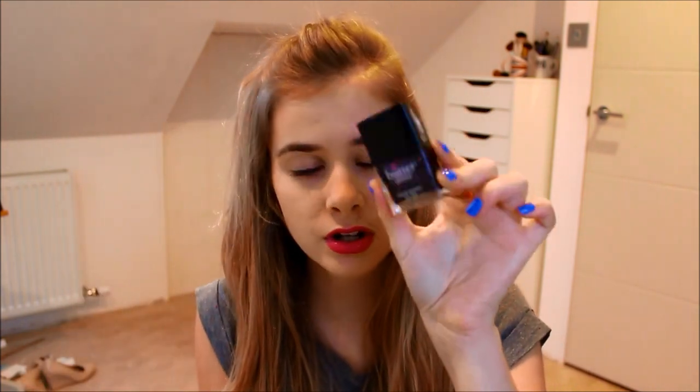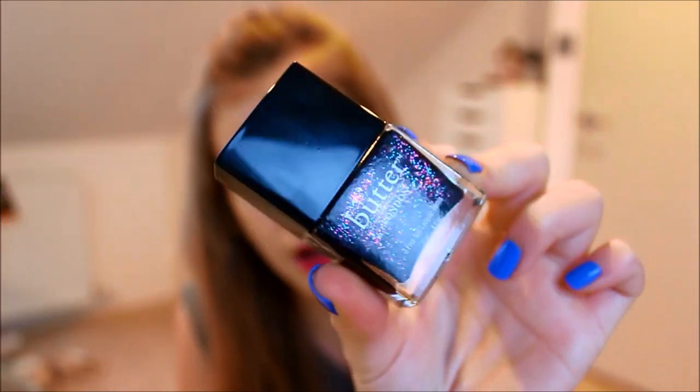Then I got a nail varnish from Butter London which I literally had on my nails until last night. It's Butter London The Black Knight — just a black nail varnish with pink, purple, blue, and gold glittery speckles in it. It looks absolutely stunning and it's so pretty. It needs about two or three coats to get it really nice but once you do, it's beautiful. I love Butter London nail varnishes so much.